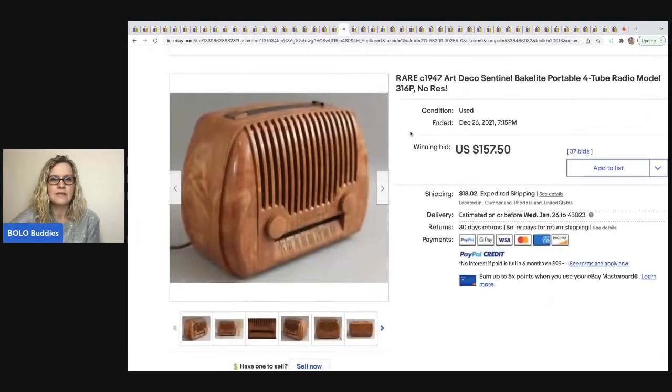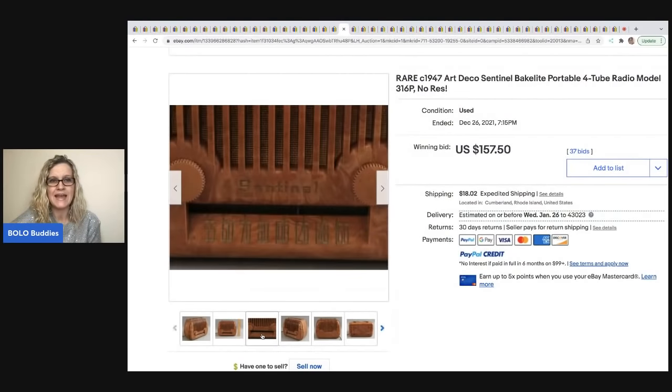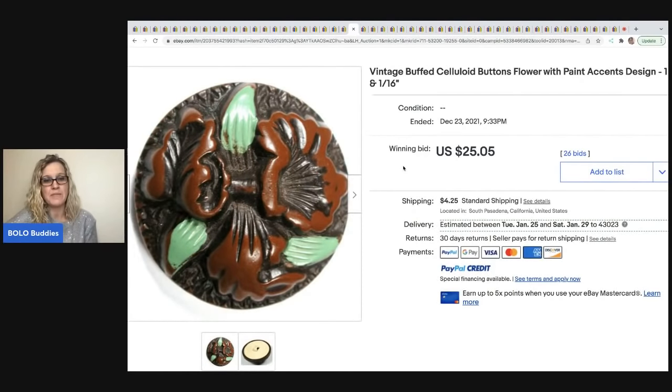The next item is this art deco Bakelite portable radio. If you don't know how to test for Bakelite, I have a couple of videos showing you how — it's super easy. If you ever see these old radios that look kind of plastic or marbled, check them, because Bakelite in the title is going to help you get more money. This sold for $157.50 plus shipping.